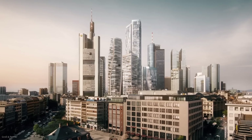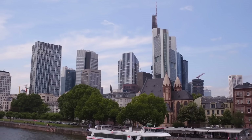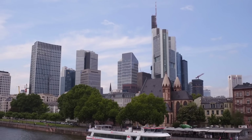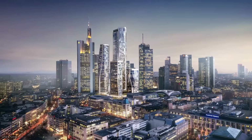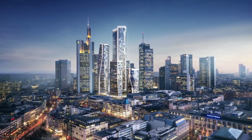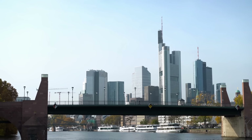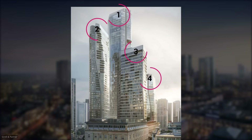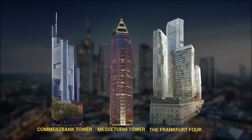We'll start in Europe with number 8, the Frankfurt Four in Germany. Frankfurt has one of the most impressive skylines in all of Europe, which is why it has earned the nickname Manhattan. The newest addition to Frankfurt's ever-growing skyline is a complex of four high-rise towers connected by a shared base. The main attraction is the 233-meter-tall Tower One, making it the third tallest skyscraper in the country.